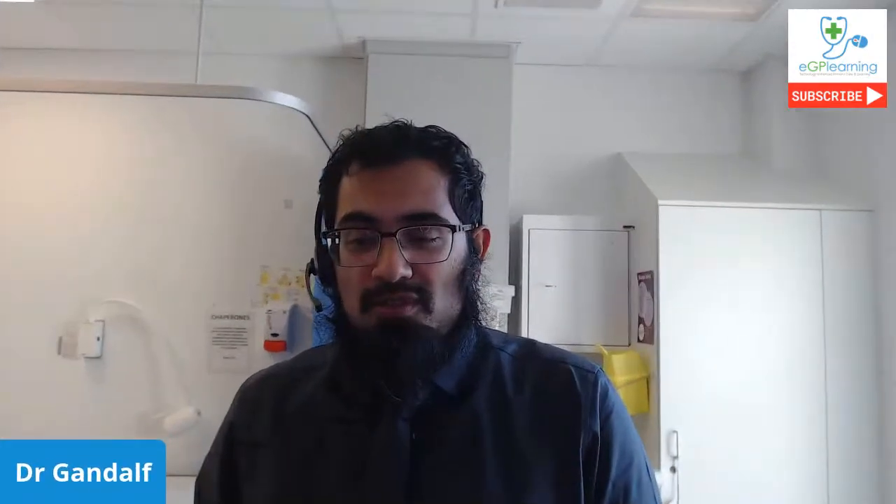Now I'll pass over to Tom Galdson from Patients Know Best. A slight declaration: Nottinghamshire has purchased Patients Know Best for the entire practice area where I work, so this is a system we'll be using shortly in our practice. Questions about costings will be dealt with after all providers have done their presentations as it's a pre-submitted question, so don't worry about those yet. Tom, over to you.